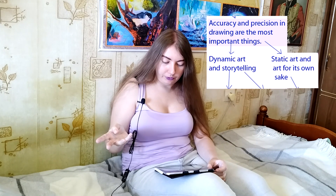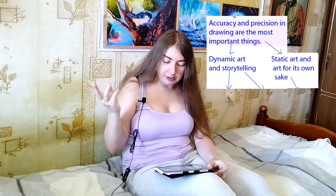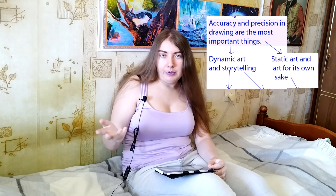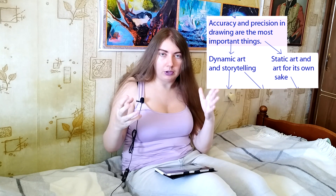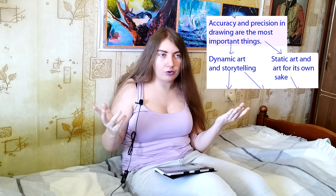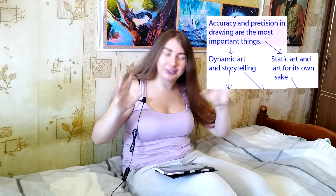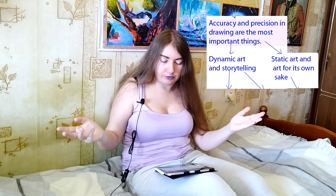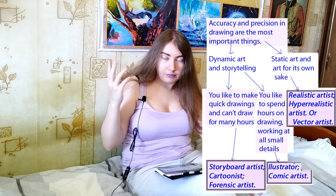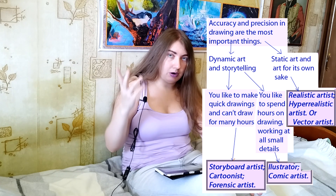Accuracy and precision is the most important thing for you, and you have two options. You would prefer dynamic art and storytelling is very important for you — meaning it's important to tell complicated stories with your art, like very big stories with complicated plots. Or you prefer static art and art for its own sake. If you choose static art and art for its own sake, then your result is that you're probably a realistic or hyper-realistic artist. Or vector art would suit you.